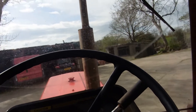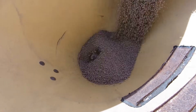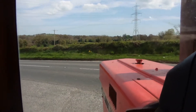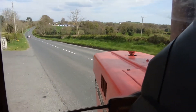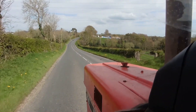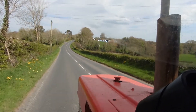Now we have one field of fertilizer to do. I am just taking out the fertilizer spreader. We are just staying here to let the gate open.